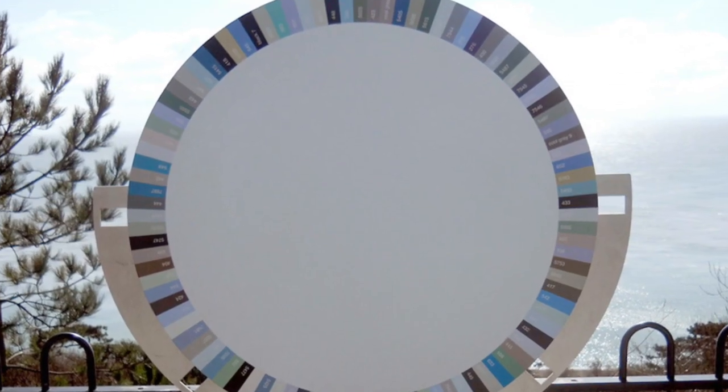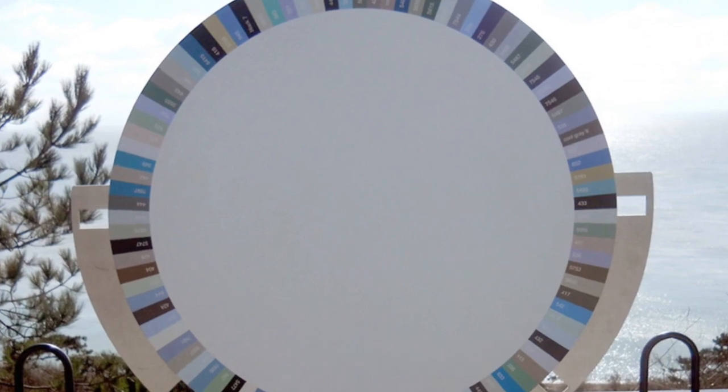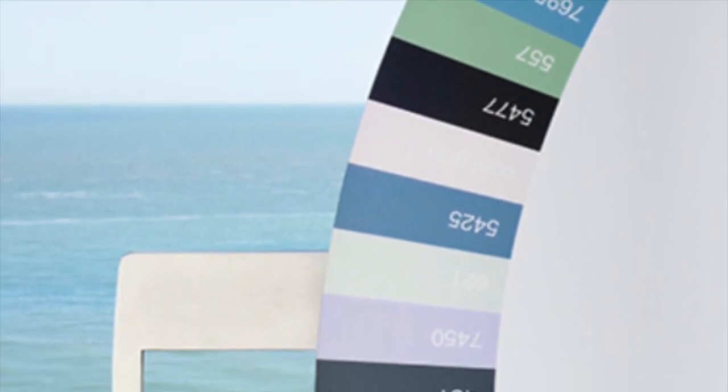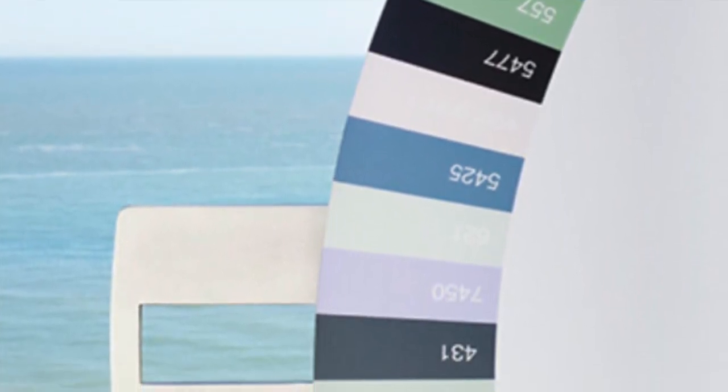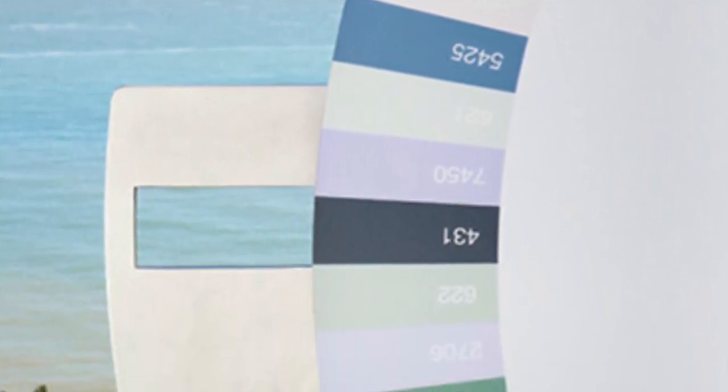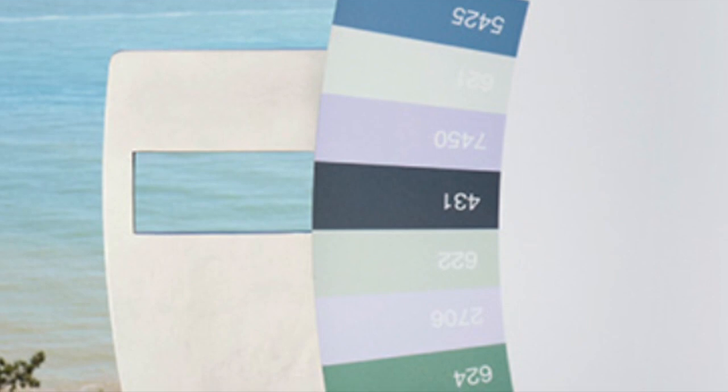The second piece is by Spencer Finch. He created a blue-hued colour wheel which has a really impressionistic style about it. You match up the different hues of blue with the little viewfinders on each side to match alongside what you see in the sea, and it really reflects the ever-changing colours of the ocean.